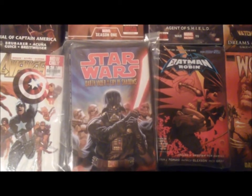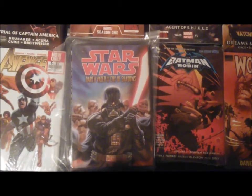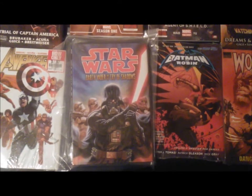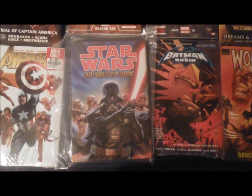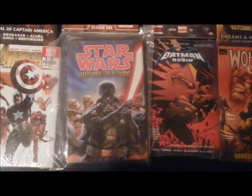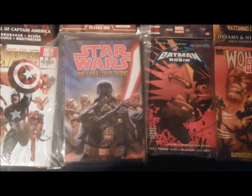Next we have Anakin Skywalker, aka Darth Vader — Star Wars: Darth Vader, The Cry of Shadows. Yes, I did get this one for under five dollars. I love my Star Wars books, even though they're no longer canon. This falls under the Legacy volume — only the Marvel books are considered canon right now.